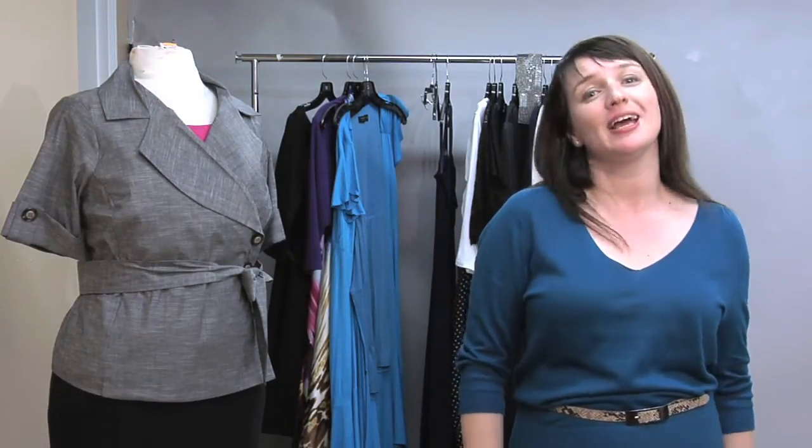Hello beauties, I'm Yulia Raquel, designer, founder and creative director of EGG, an award-winning designer label in sizes 12 to 32, found at EGG.com. And today I'll be talking about how to dress a busty hourglass figure stylishly.